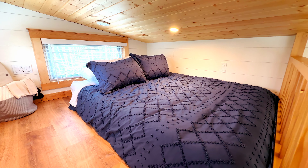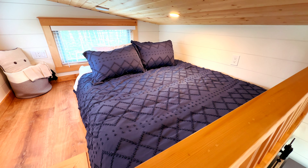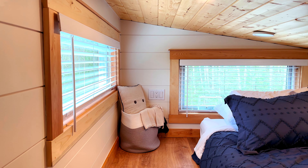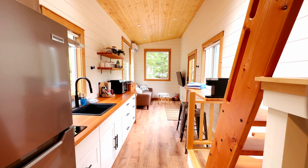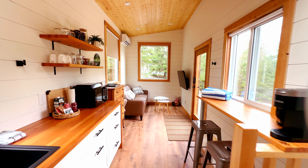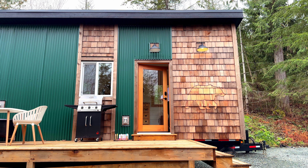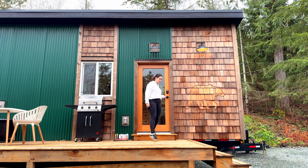The bedroom area features a comfortable queen bed that overlooks the living area below. This loft feels very cozy and private. Narrow windows let in natural light during the day, while horizontal venetian blinds provide privacy at night.